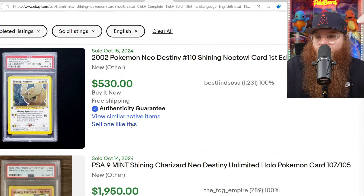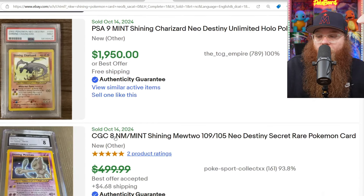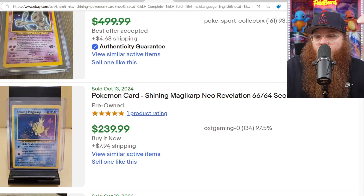Next we got the Shining cards — good amount of sales. We got a First Edition Shining Noctowl in a PSA 9 for $530. We got an Unlimited Shining Charizard in a PSA 9 for $1,950. We got an Unlimited Shining Mewtwo CGC 8 for $499 or best offer. And we got an Unlimited Shining Magikarp for $239.